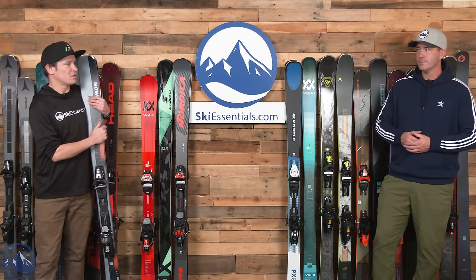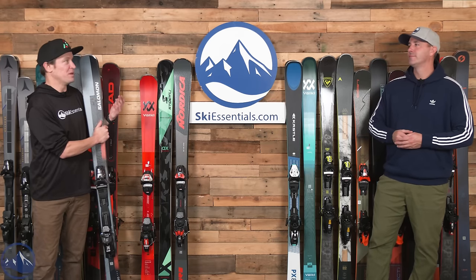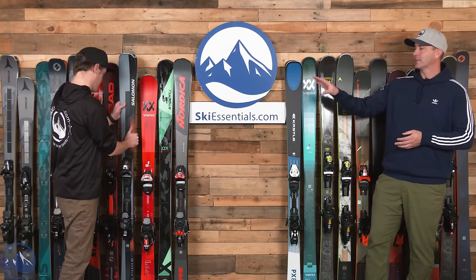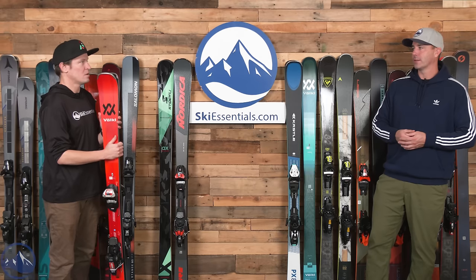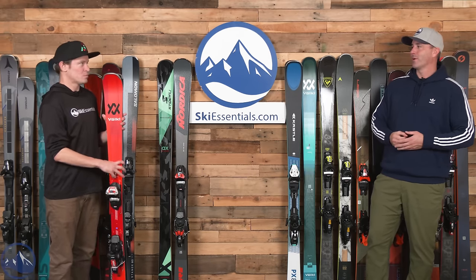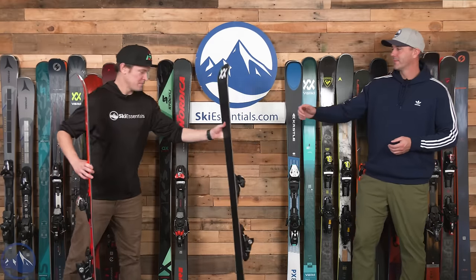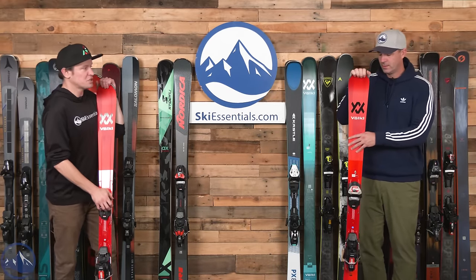We've been trying to include more of this intermediate range in comparison videos — head Shape V10, Kessler FX86, and here we've got PX81, Deacon 80, and the Redster Q7. We could talk about how 'intermediate' isn't a bad thing all day. Whether it's your first pair of skis or your 50th pair, the Stance 80 is still a good ski.